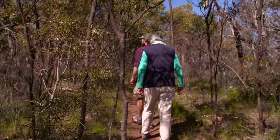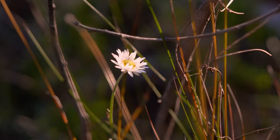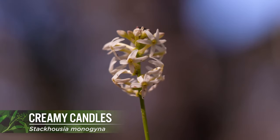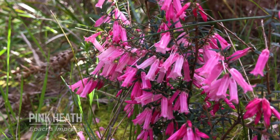At this time of the year, there can be hundreds of different species of wildflower in bloom. There are plenty of creamy candles around, as well as the bright pops of colour from the Pink Heath — Victoria's floral emblem.